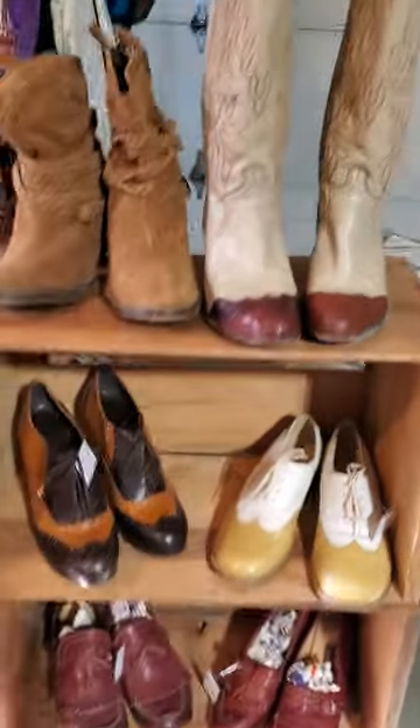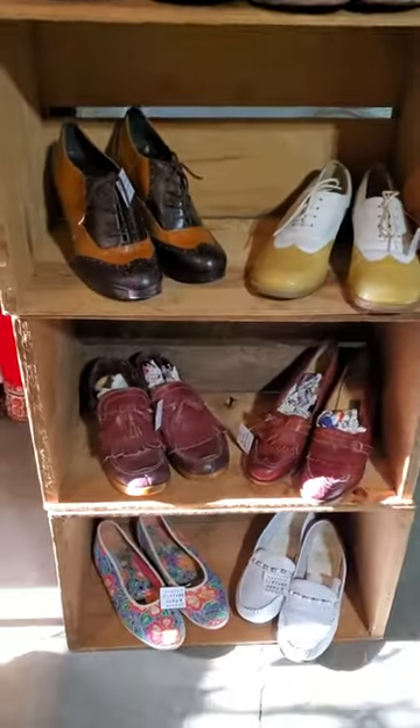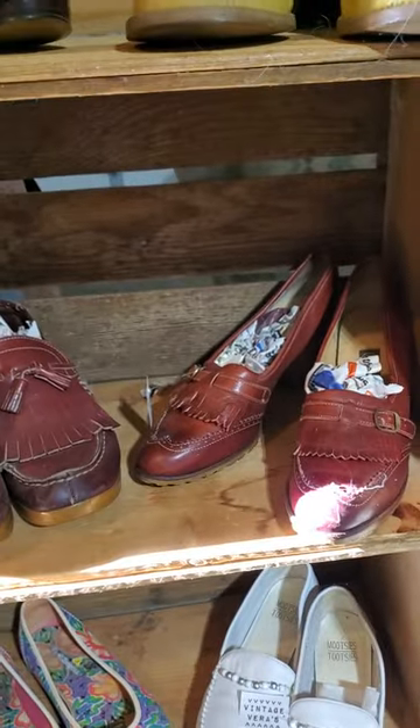Some of the vintage clothes — I dropped a boot. These are some cool cowboy boots, some Enzos. I love these loafers — I've had these for a while too and they just don't fit me.